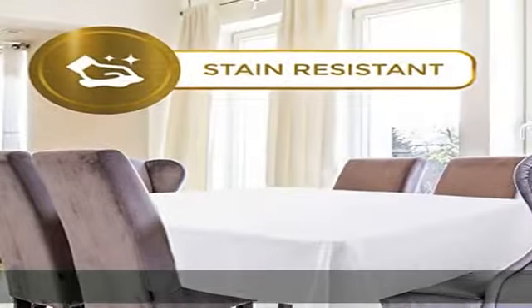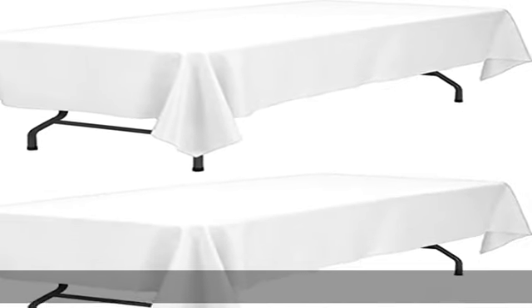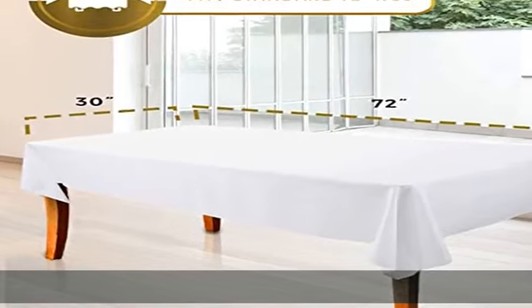Perhaps your table is very common, perhaps your table is a bit shabby — decorate your table with our tablecloth, exquisite tableware, flowers, candles or seasonal centerpiece, which will provide you with a more elegant dining environment and a more enjoyable mood for your family and guests.